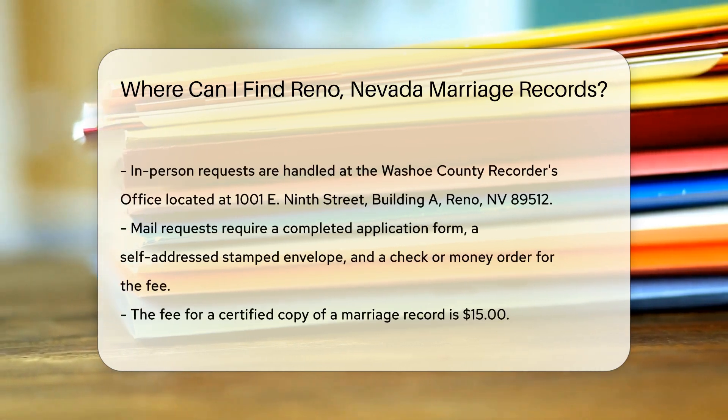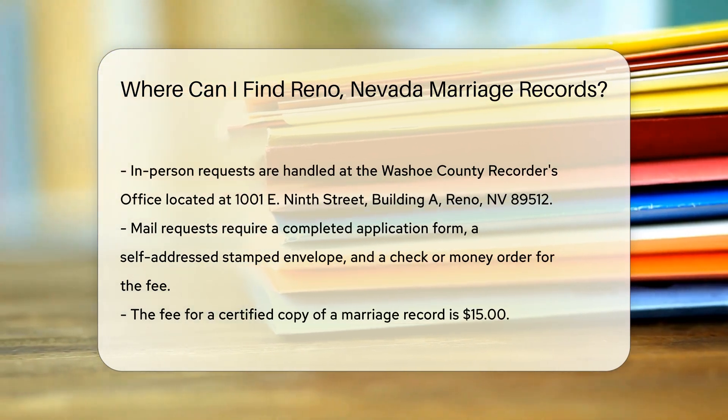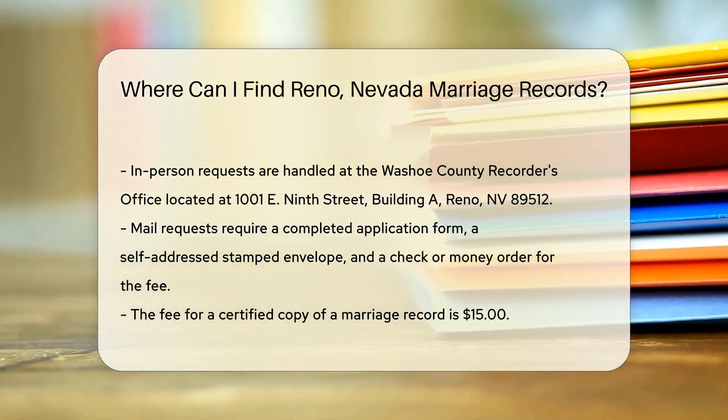You can request these records in person, by mail, or online. If you choose to visit in person, head to the Washoe County Recorder's Office, located at 1001 E 9th Street, Building A, Reno, NV 89512.